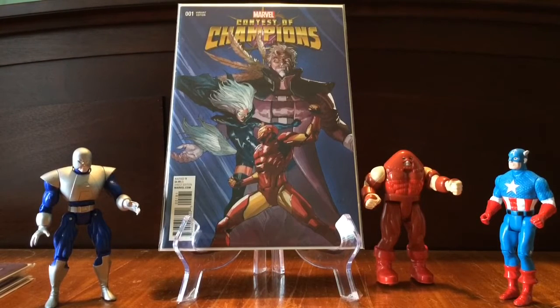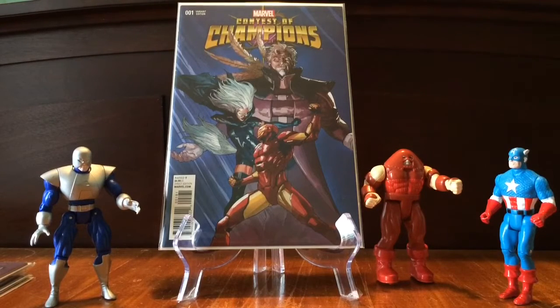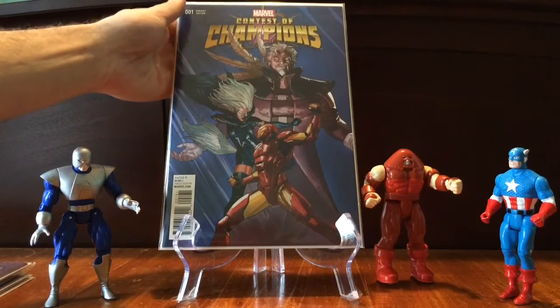I'm going to start it out with a Contest of Champions variant for issue number one. This is the You variant, of course. I've shown this book before, but I just keep buying it. I have high hopes for White Fox. I saw a lot of support for her from the Korean Avengers Electric Rain series, so I'd like to see what Marvel could do with her. I also really like the art on this cover.